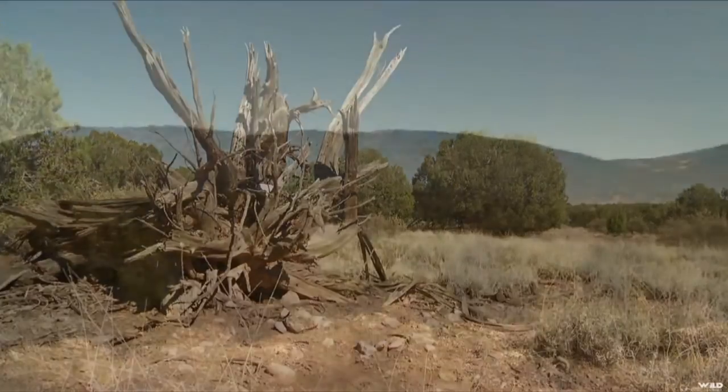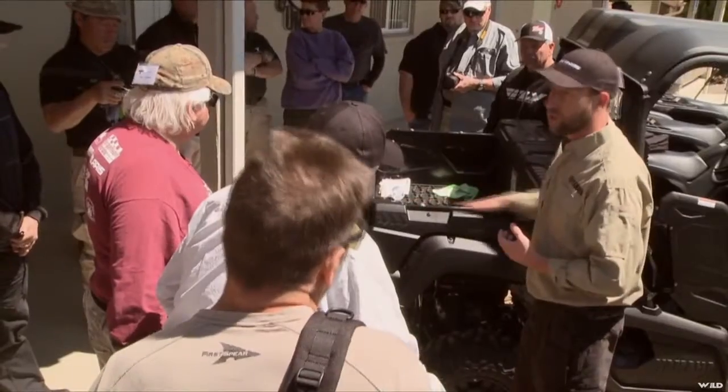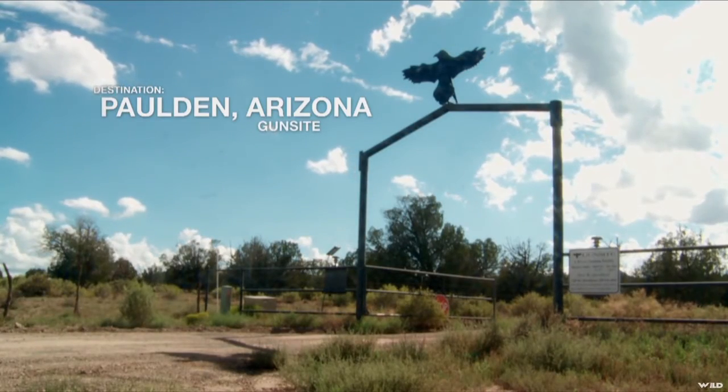To underscore this tactical persona even further, Yamaha introduced these models to a mix of both off-road and firearms-related media at one of the U.S.'s premier firearms training facilities, Gunsite, in Paulden, Arizona.